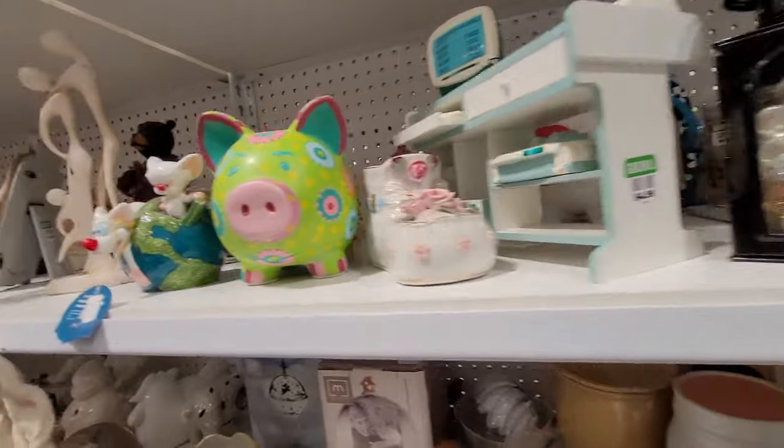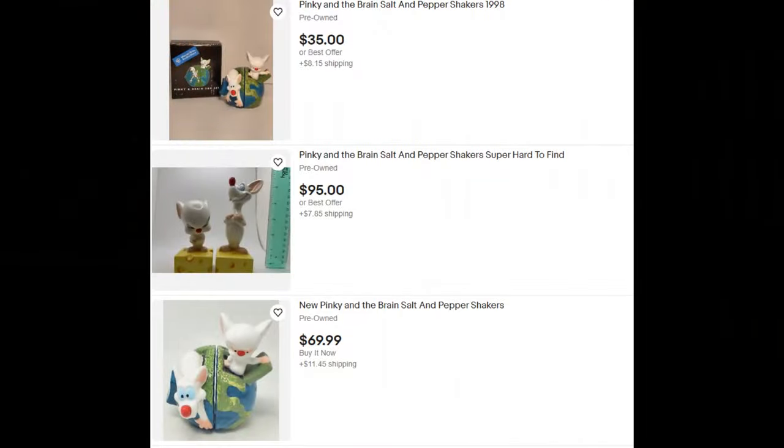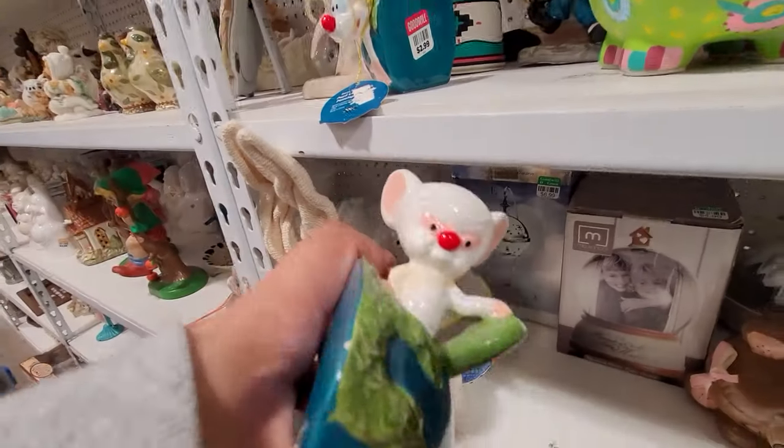Here's an item to keep an eye out for. This is Pinky and the Brain — I believe it's Nickelodeon — and they can sell for a decent amount of money. These had some damage, so I did leave them behind. The current sold price was like $44 plus shipping.